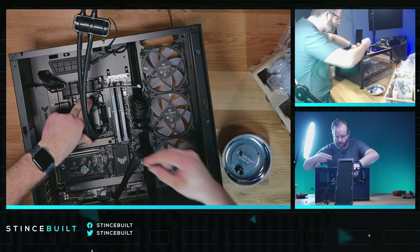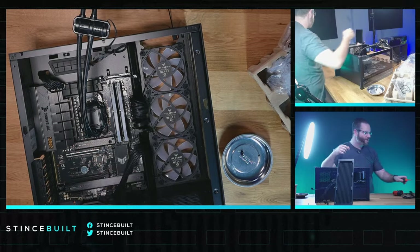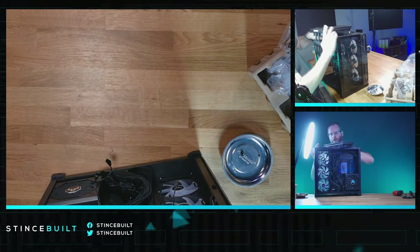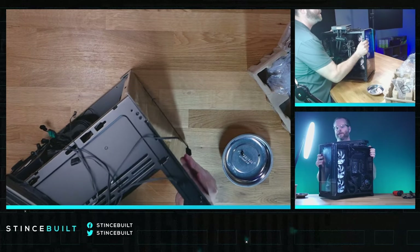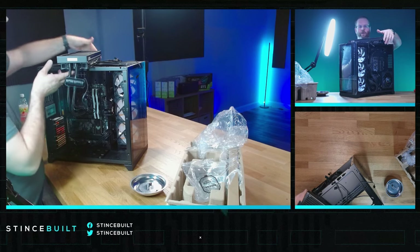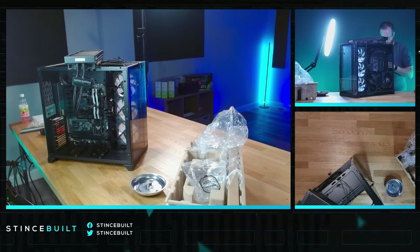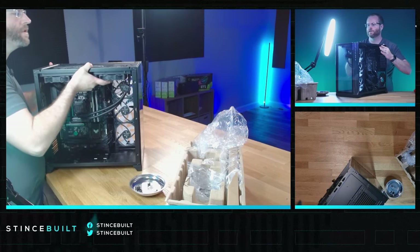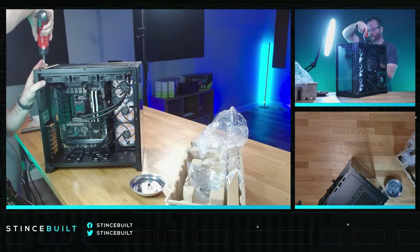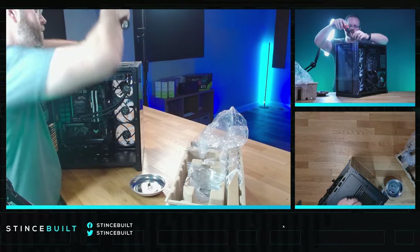Looking good — screws on for even pressure. Picking this back up, getting the cooler secured. We have to tuck the RGB cable around. Let's get a screw into the rad to hold it in place, then get all four corners in. We'll spin it around to take a look while getting the cables managed.